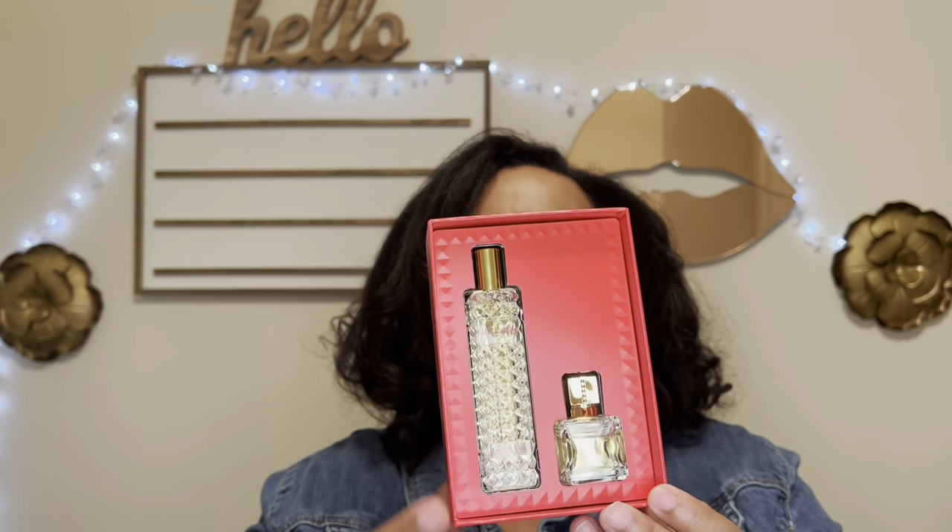The last item is the Voce Viva perfume gift set from Valentino — one of my favorite fragrances. You get a deluxe size sample and a travel spray; it's a beautiful citrusy vanilla. I'm going to use a random comment picker to choose winners, and the first winner picked gets their first choice, and so on.